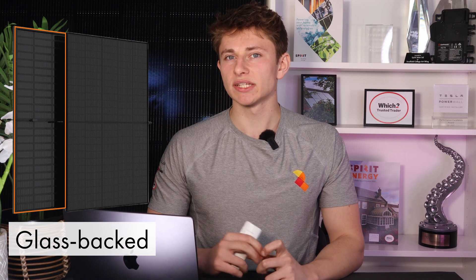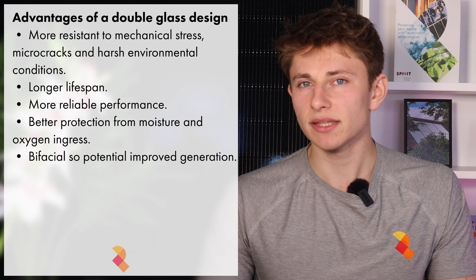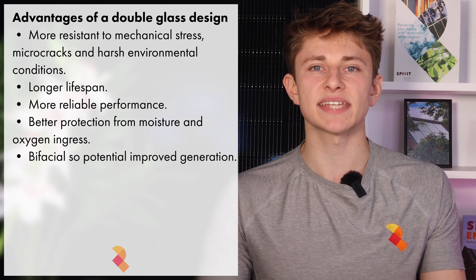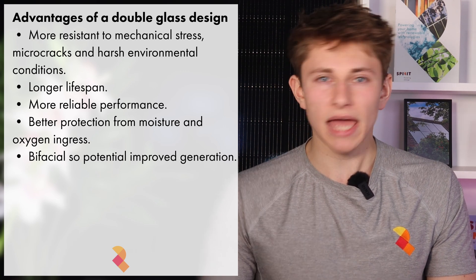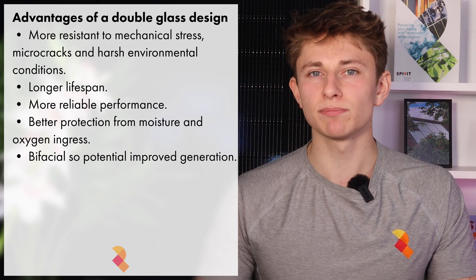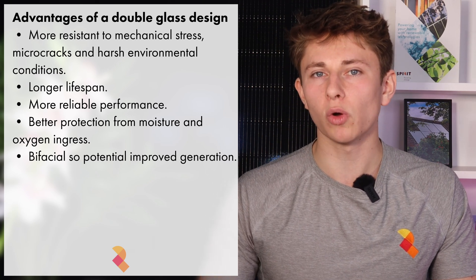The panel uses a double glass design, meaning that the cells are sandwiched between two layers of tempered glass, instead of glass on the front with a plastic backsheet, which is typical of most panels. Double glass solar panels offer several performance and durability advantages over traditional glass foil designs. With tempered glass on both sides, these panels are far more resistant to mechanical stress, micro-cracks and harsh environmental conditions such as hail, high winds and sand abrasion. Unlike polymer backsheets, which can degrade or delaminate over time, glass provides long-term material stability, contributing to a longer operational lifespan. Additionally, the airtight seal created by the glass-to-glass construction offers superior protection against moisture and oxygen ingress, helping to minimise potential-induced degradation and resulting in lower long-term degradation rates.